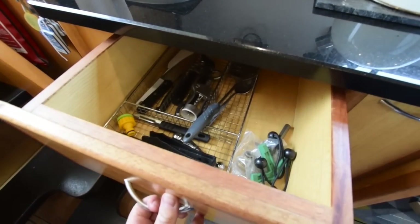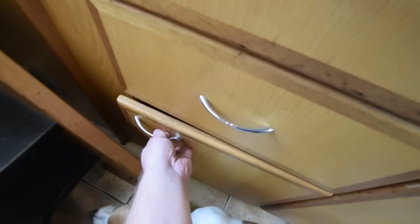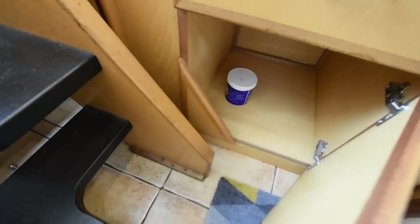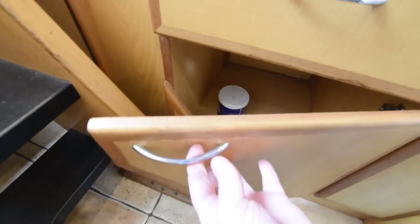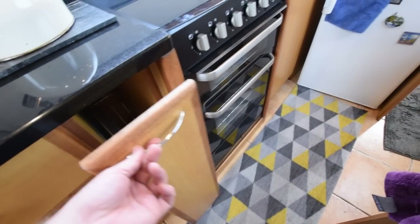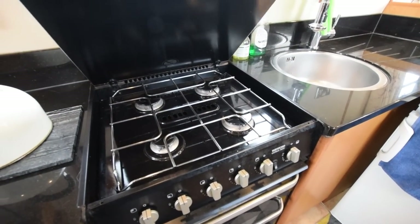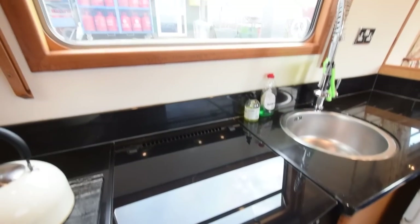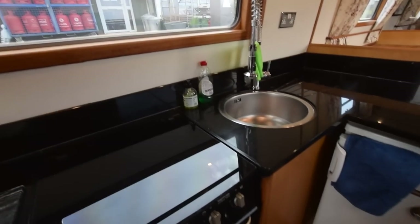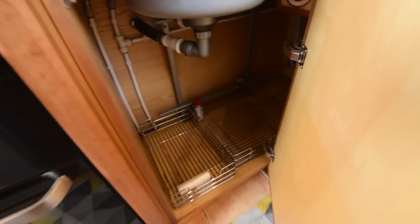There are 720 watts of solar power which were fitted in July 2019, so they're quite new. Plenty of cupboard space in here. There's a full-burner gas hob — this cooker was brand new in September 2019.